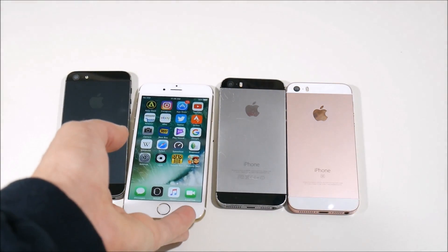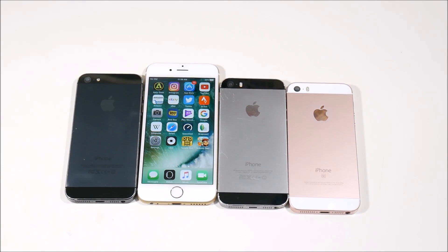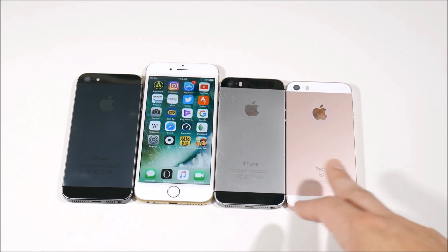Check if the phone is still on active service — meaning somebody found it and somebody's still paying the bill for it — because in that case you're not going to be able to use it. So use Apple's activation tool online.